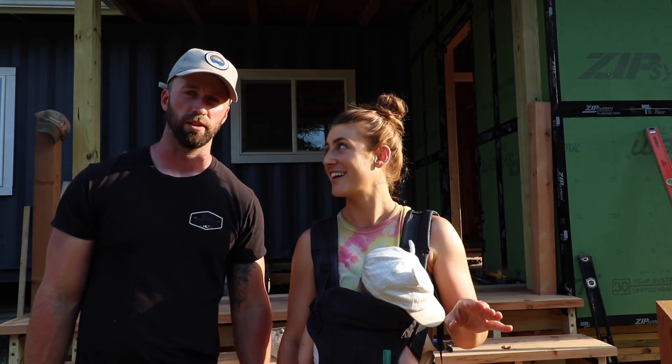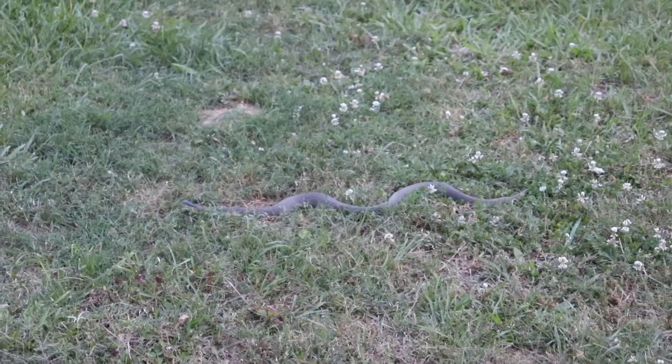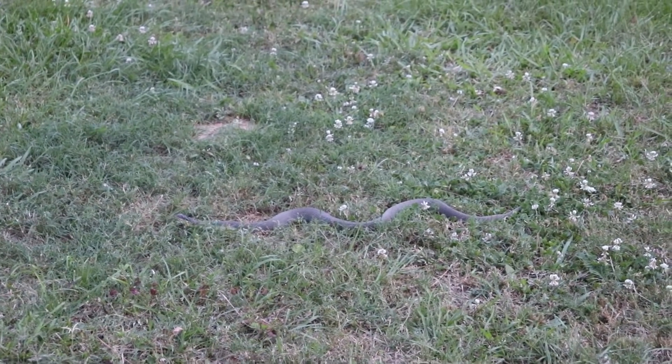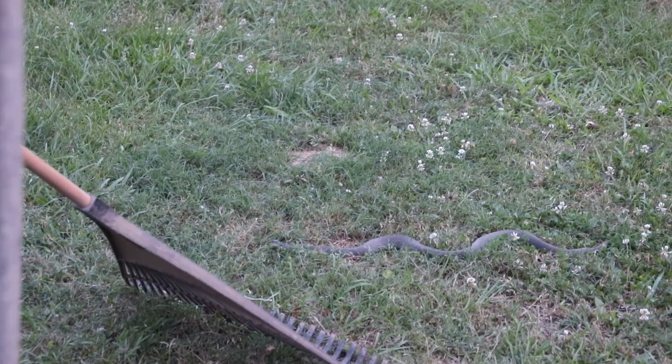I was just walking out to go to the shower and walked right up on this bad boy — a snake. I'm shaking, man. I can't wait till our shower is inside the house.